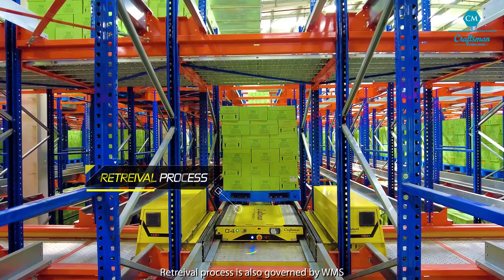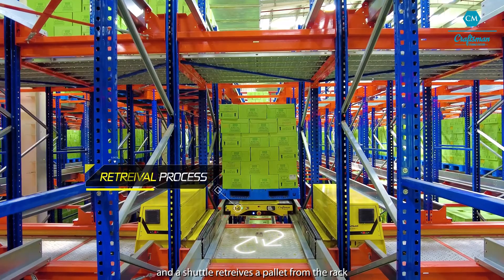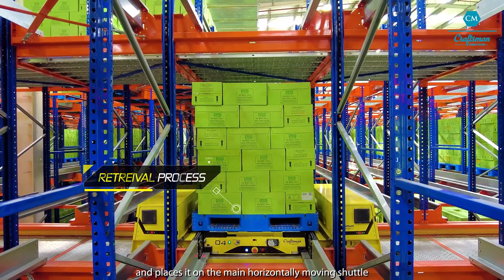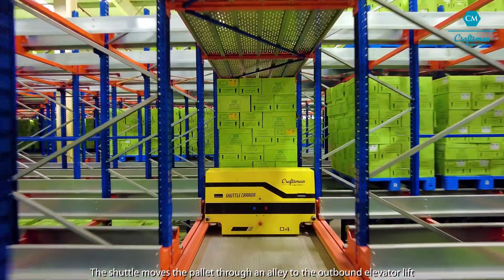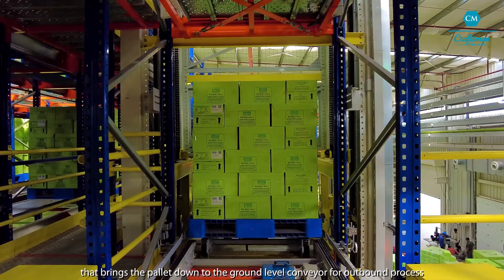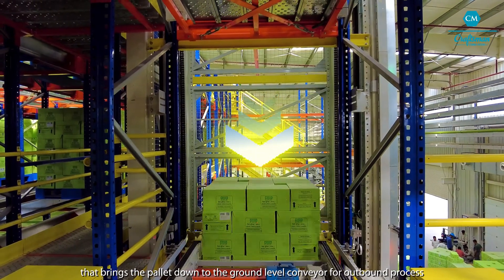The retrieval process is also governed by WMS. A shuttle retrieves a pallet from the rack and places it on the shuttle. The shuttle moves the pallet through an alley to the outbound elevator lift that brings the pallet down to the ground level conveyor for the outbound process.